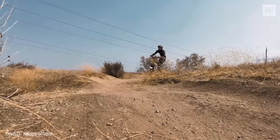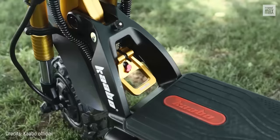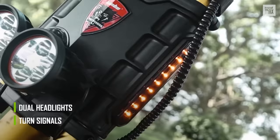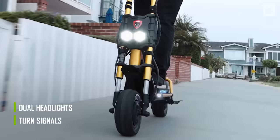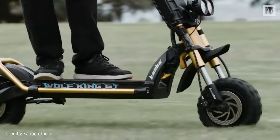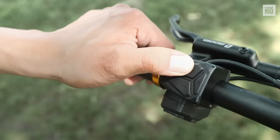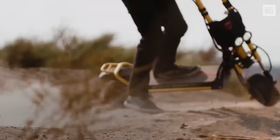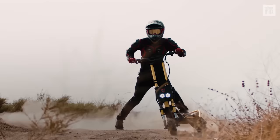Adding to its IPX5-rated forged aluminum design for riding on wet roads or light rain, the King GT's huge deck with lighting underneath is rubberized and easy to clean. It has front and rear turn signals, dual headlights characteristic of the brand, and an anti-glare TFT color screen with all the information you need. All this for approximately $3,500.